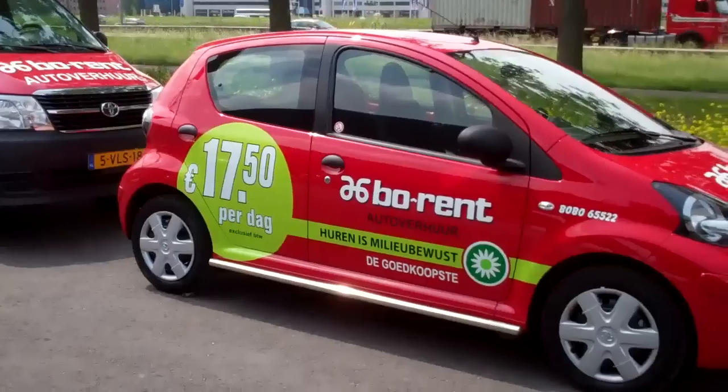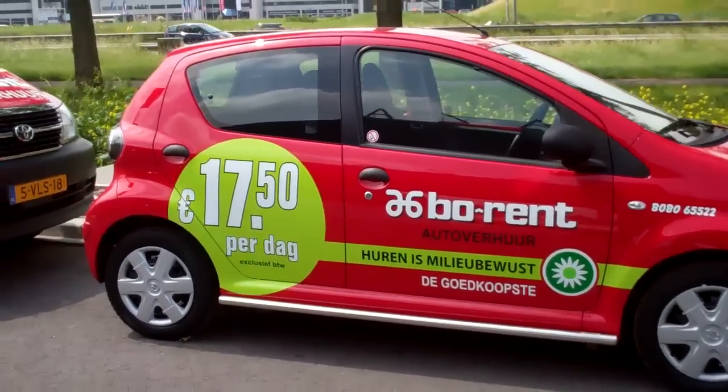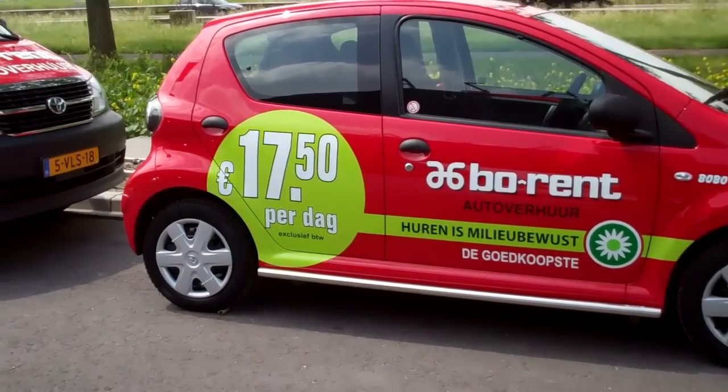All prices in euros of course. A euro at the moment is in US dollars, 1.25, 1.26.